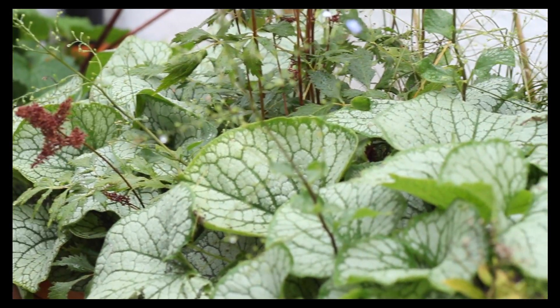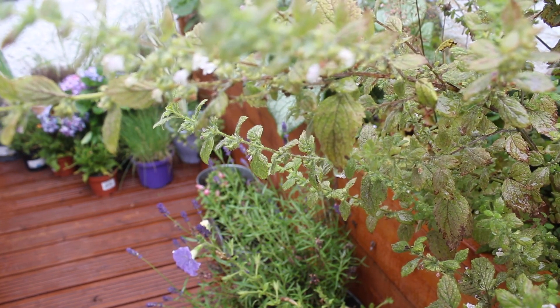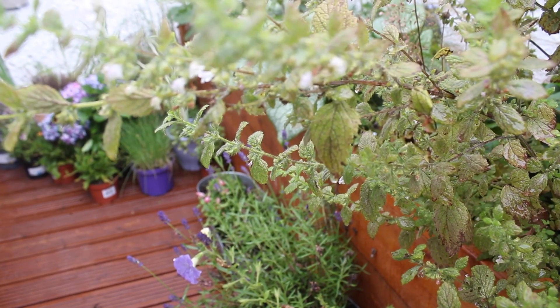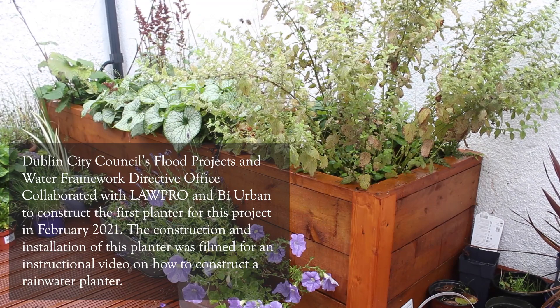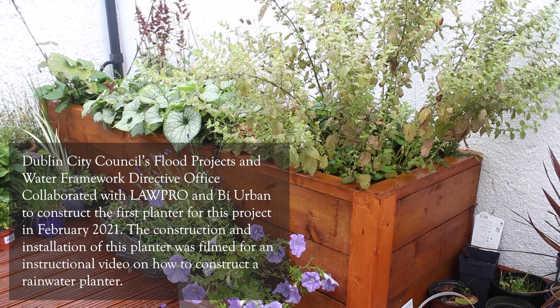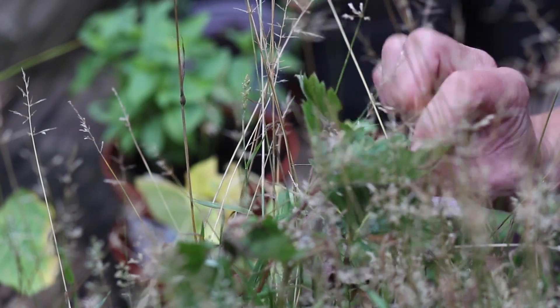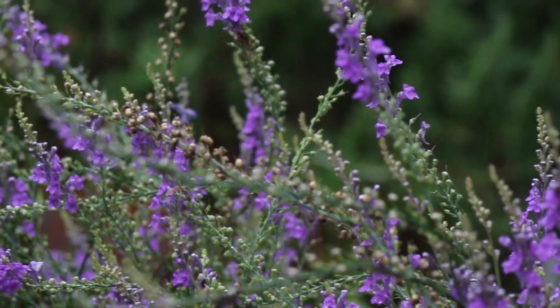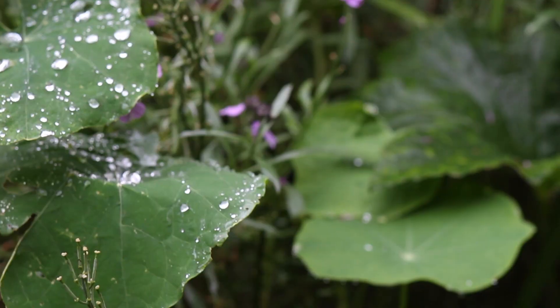As with all nature-based solutions, this project has been designed to address multiple issues. In addition to diverting rainwater, these purpose-built gardens will create green spaces in otherwise sterile cement yards, increasing levels of wellbeing, provide a connection to nature and horticultural opportunities for participants, increase habitat for urban pollinators and wildlife, and act as a carbon sink.